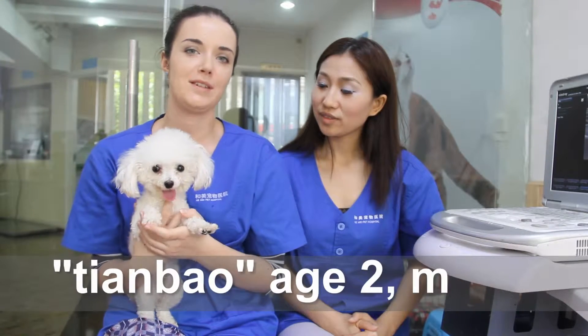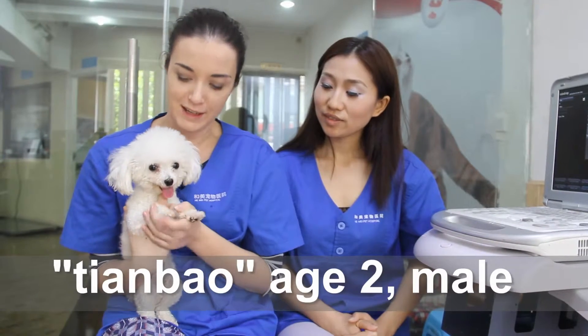My name is Dr. Luis. Hello, my name is Ola, and we are here today to discuss the case of little Timbao, who is two years old. He came to our hospital about three days ago. Luis, maybe you can tell us about the symptoms.